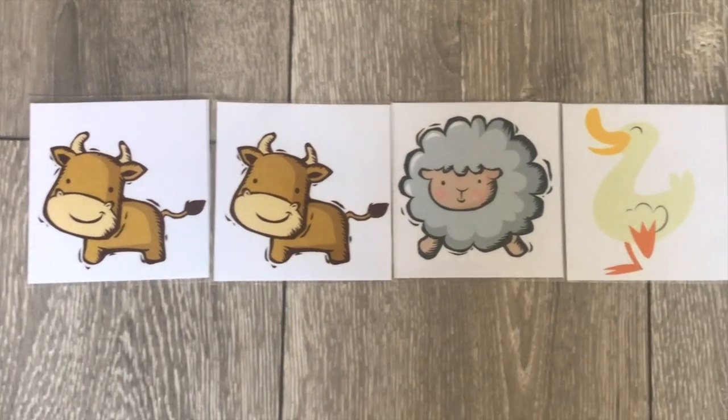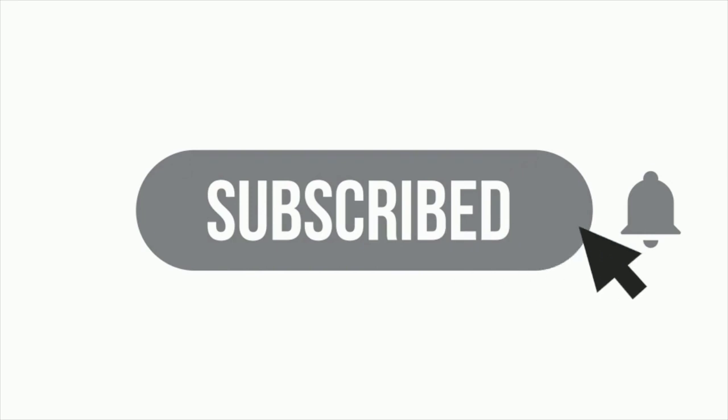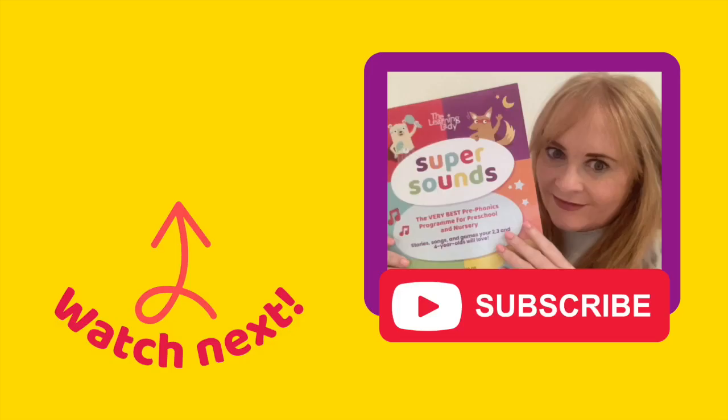So there you have it — an easy peasy way to get started on phonics in preschool using farm animals. I'll see you over in this video for some more noisy animal fun.